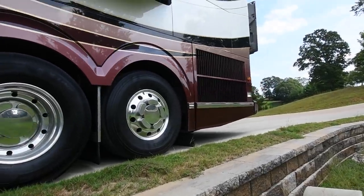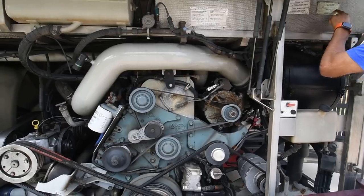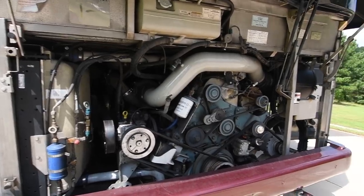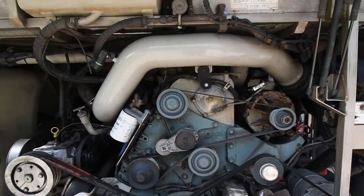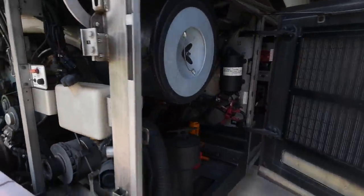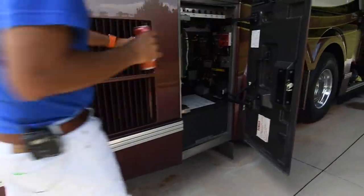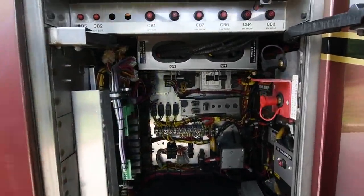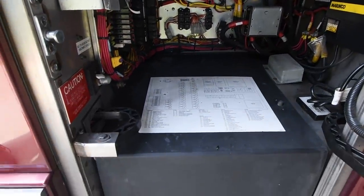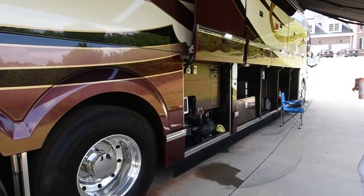Let's check out the engine bay. Detroit Series 60 — the legendary, one and only. It's a 14.0-liter Detroit Series 60. This thing with half a million miles has got another half million miles under its buckle. If you dare to put a million miles on it, you can rebuild it for about $20,000-$30,000 and it's ready to go another million miles. Very well taken care of engine bay. Over here we have more electronics for the chassis area. Your 24-volt batteries are here, and your coach batteries are hidden under the dually area.